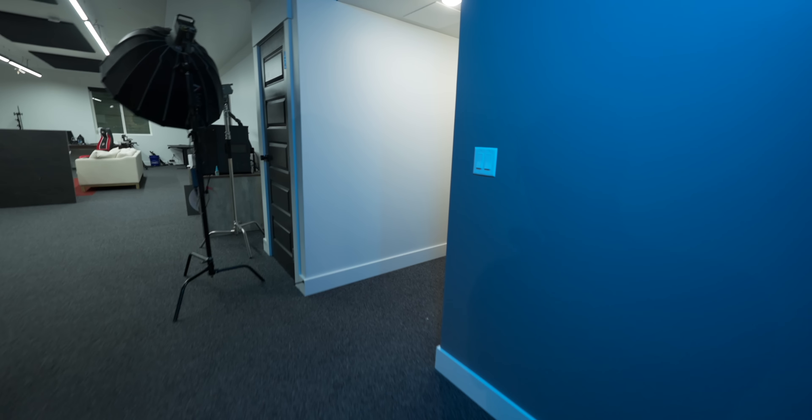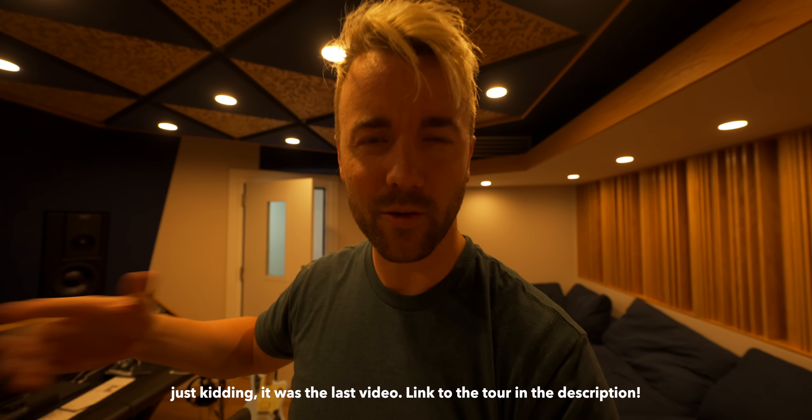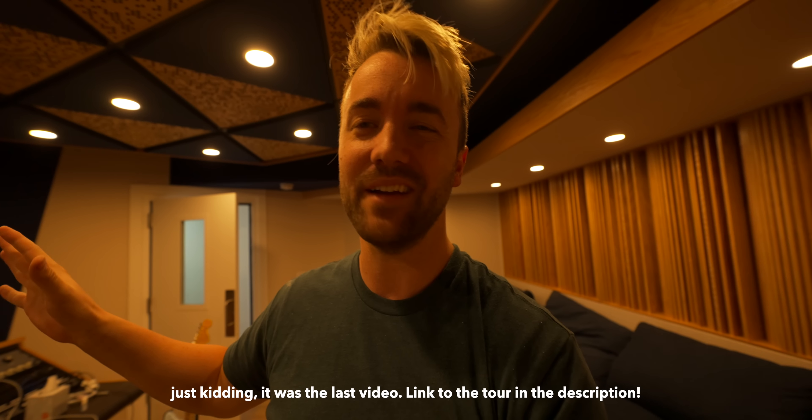I also have some nicer microphones. One in particular is in the recording studio. We should go in the recording studio. I don't want to show you too much because this space is still kind of a secret — we're doing a whole tour of the space in like a couple of weeks. So make sure you're subscribed for that, then you'll see everything in here.